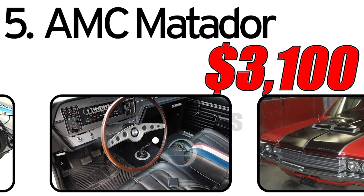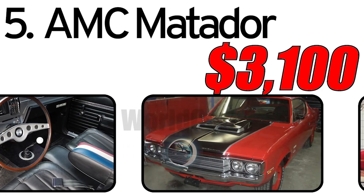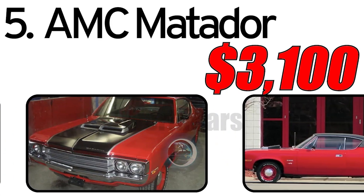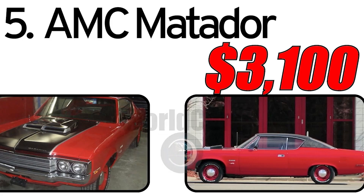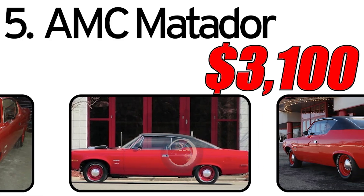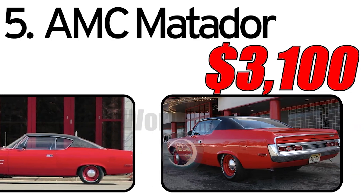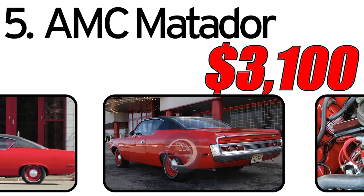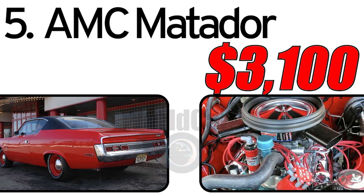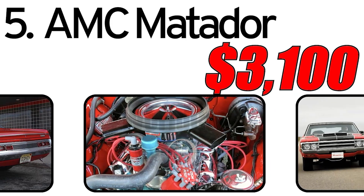Interesting facts: the AMC Matador was successfully used in NASCAR racing, even winning several significant competitions. It was offered in several body styles including sedan, wagon, and coupe. A 1971 AMC Matador has an estimated market value of around $3,100. However, the price may vary depending on the car's condition, the presence of original components, and its usage history. Despite its relatively short history, the AMC Matador continues to attract the attention of collectors and vintage car enthusiasts, with many striving to preserve and restore these unique automobiles.